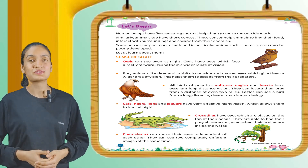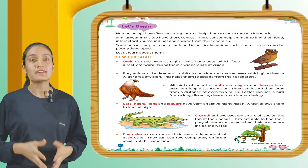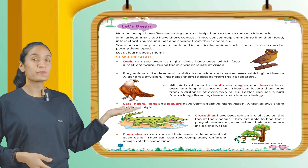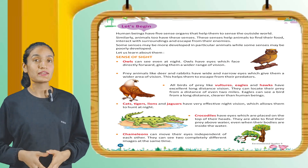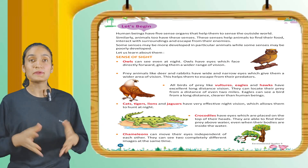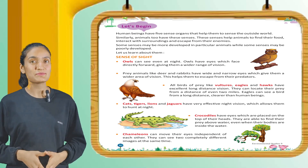Crocodiles have eyes which are placed on the top of their heads. They are able to find their prey above water even when their bodies are inside the water. Chameleons can move their eyes independent of each other — they can see two completely different images at the same time.